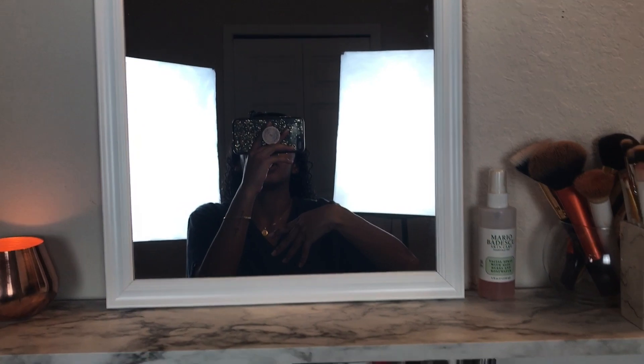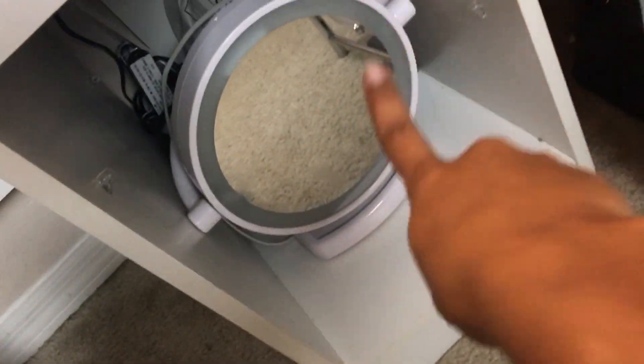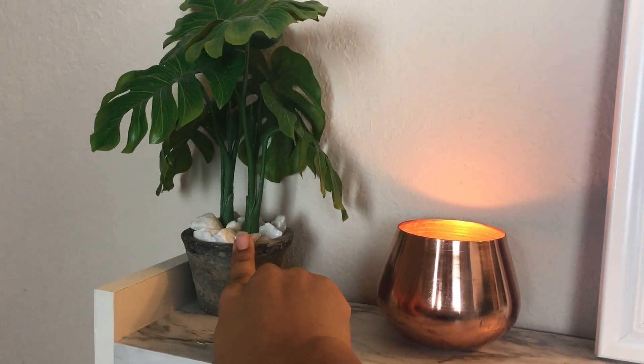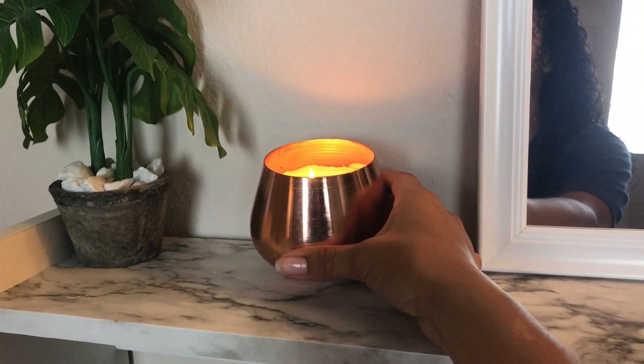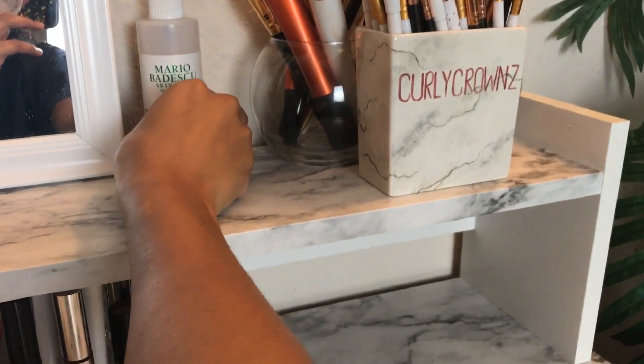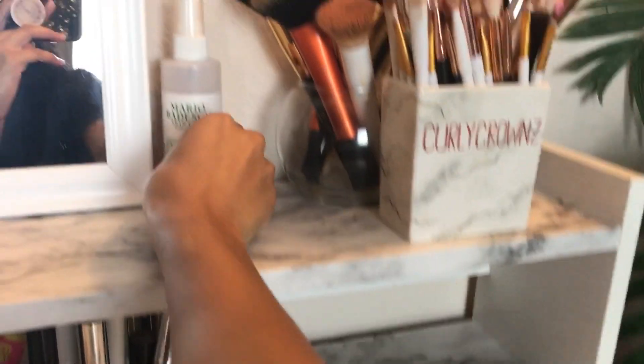I added this little mirror here because I wanted a bigger surface to do my makeup on, but if I need something close up with more light, I have this other mirror pulled out and already plugged in. Up on the shelf I have a palm plant from Michael's, a candle from Ross, and the mirror from Walmart for $4.99, plus my Mario Badescu facial spray.